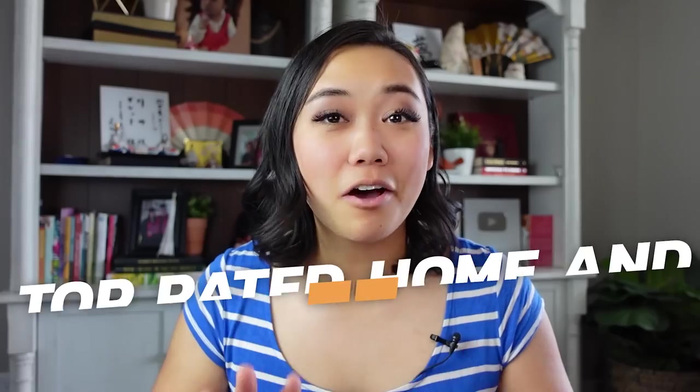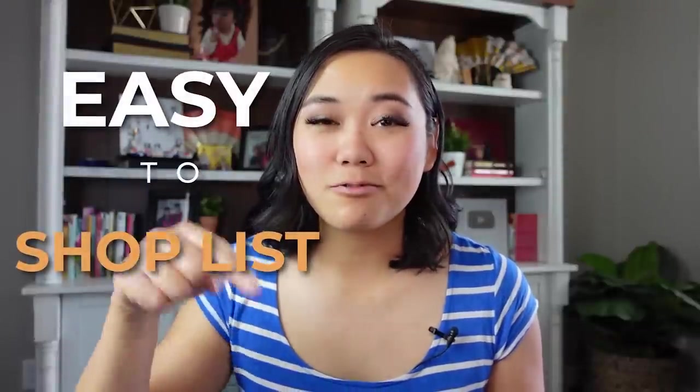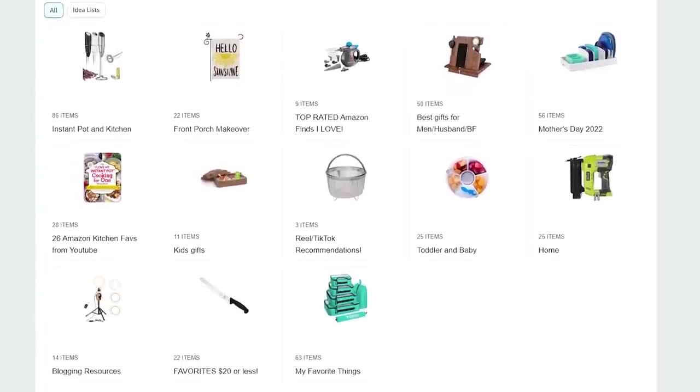Hey guys, welcome back! It's Lisa Childs from triedtestedandtrue.com and today I'm sharing some of the top rated home and kitchen items from Amazon. All of these items are in an easy-to-shop list right in my bio that will take you straight to my Amazon storefront where you can check them out yourself.